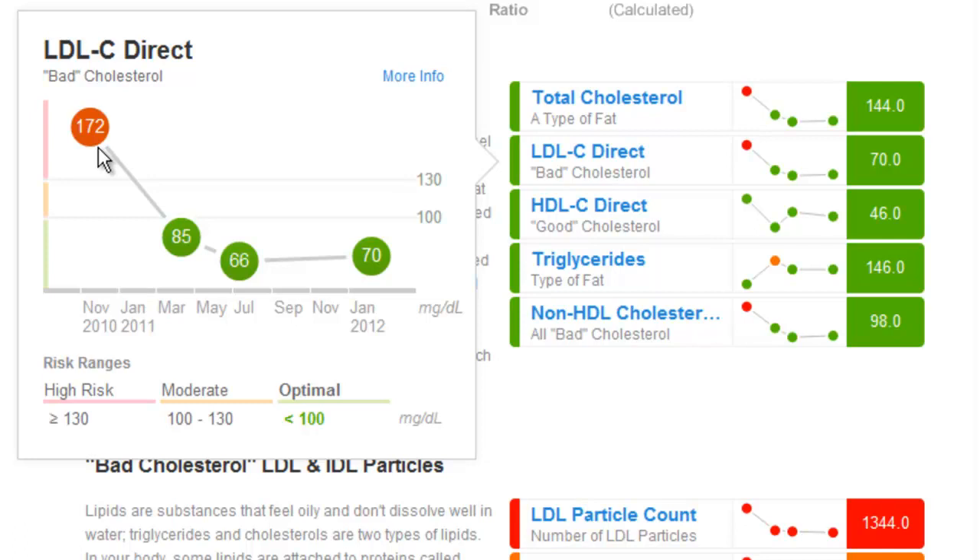This member's original LDL cholesterol was very high, and through the program they managed to lower their LDL cholesterol. That's exactly what we want to see — that a reduction in total cholesterol comes from a reduction in this LDL, or bad, cholesterol.